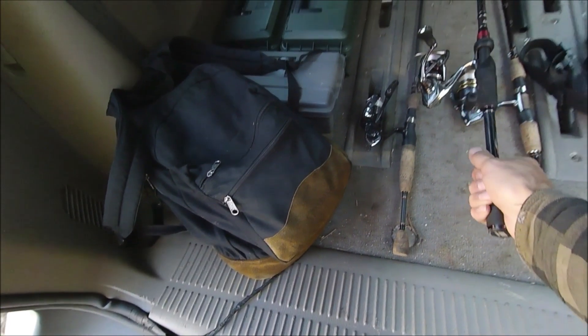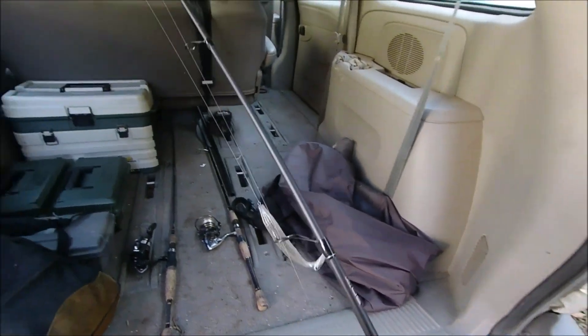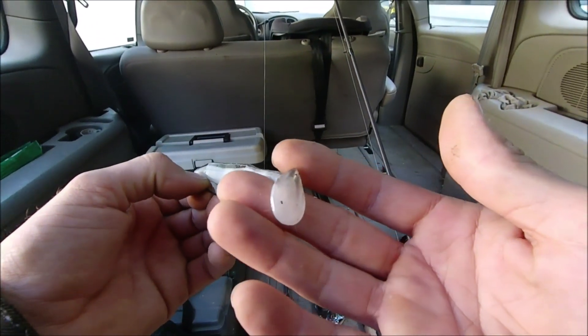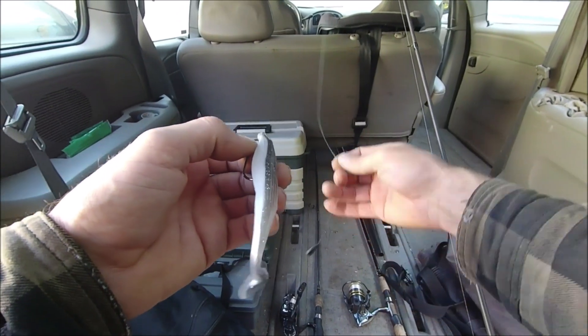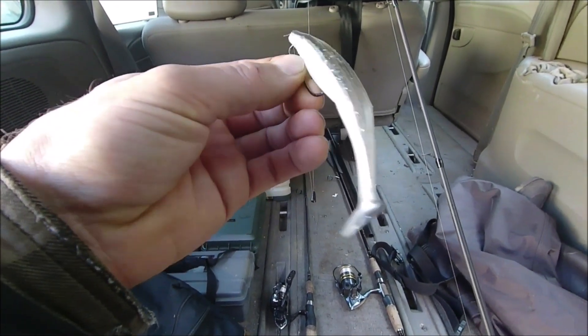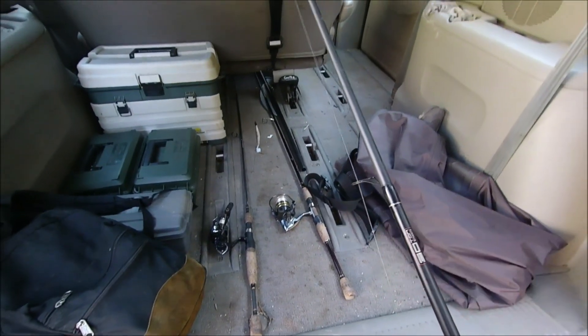The bite this fall has been kind of strange, so we're going to switch it up to a little finesse. We're going to use this Zoom Fluke swim tail — I think the color is Smoking Shad. The reaction baits haven't really been working lately; the bite's been really light and funny. The water is super cold, so we're going to go back to one of my favorite holes and give this a shot. We'll see what we can get.